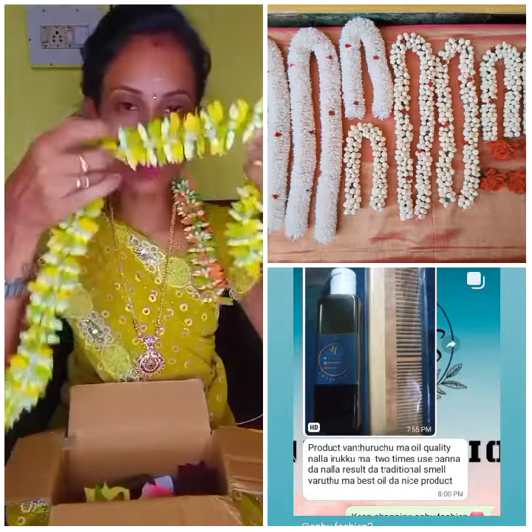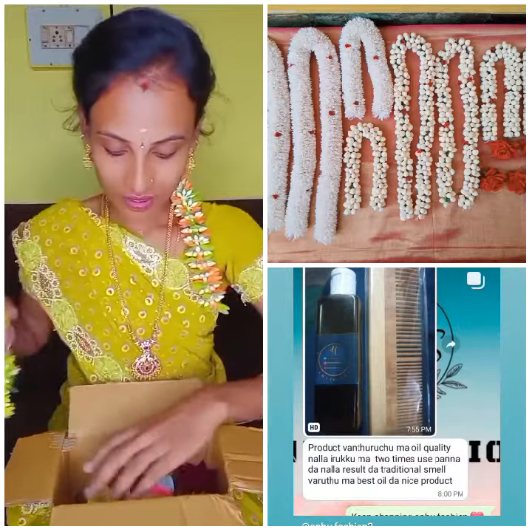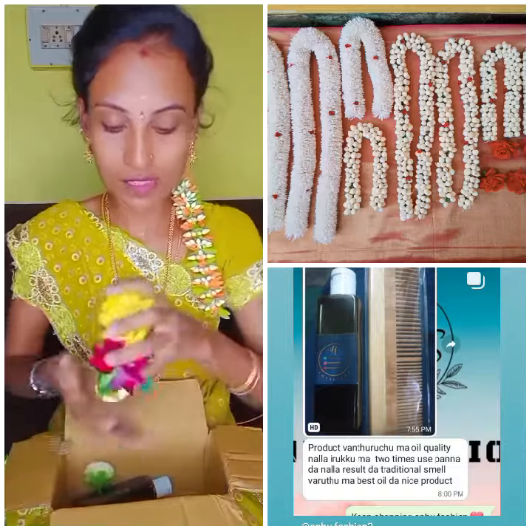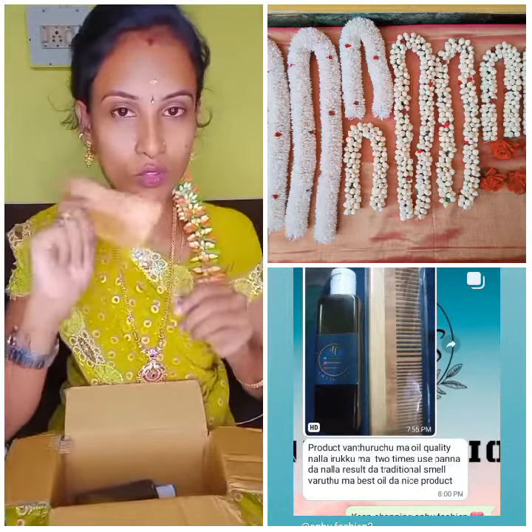I have a yellow color in this color. I have some flowers and roses. I also have a comb. This is a quality size.